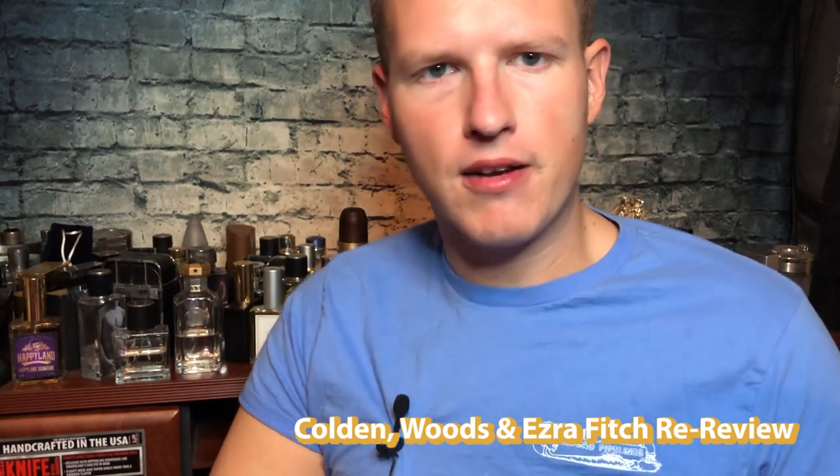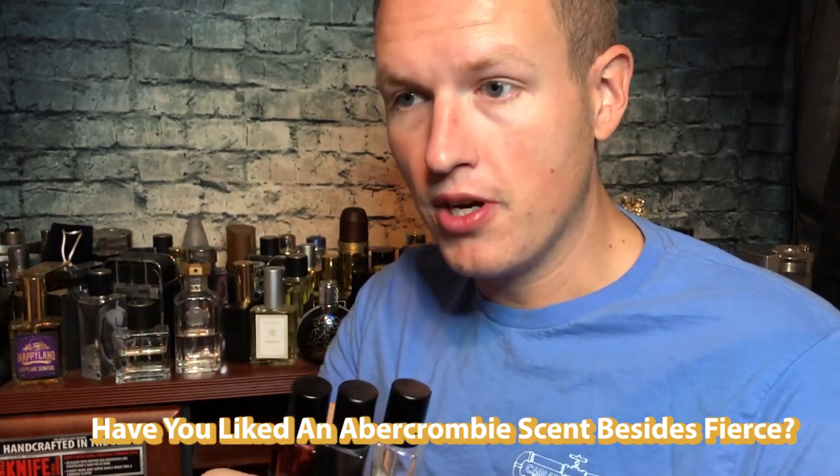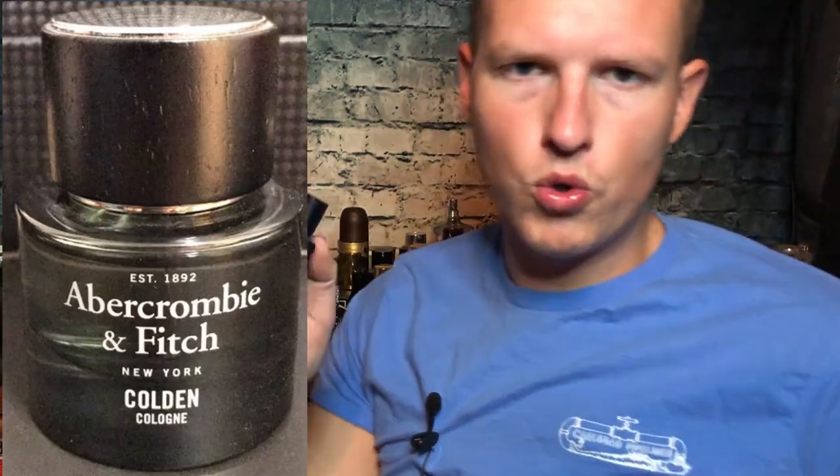I've actually reviewed all these individually on my channel before, back before I was really into colognes. After trying so many good fragrances — so many top tier niche fragrances — I came back and sprayed all three of these. I don't know about the availability on these; Abercrombie and Fitch is terrible for releasing something and then taking it away maybe less than a year later. So this is for somebody who maybe found a vintage bottle online, or wants a more honest review.